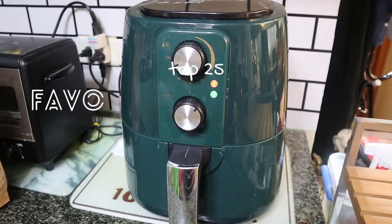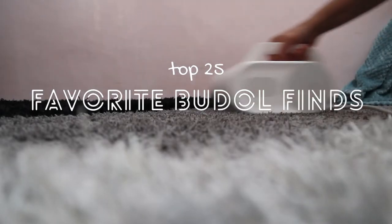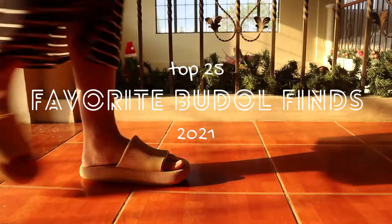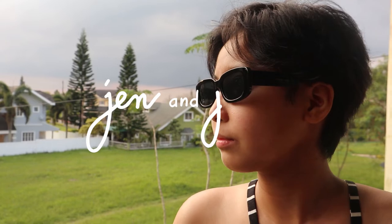Hi guys! Welcome to another video where we will share our top 25 favorite boodle finds for 2021. This is Jen on the voiceover while Jules will be modeling and demonstrating. All the items and prices will be in the description box.